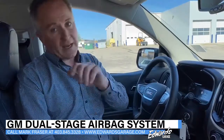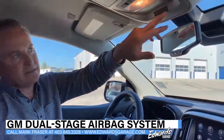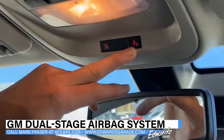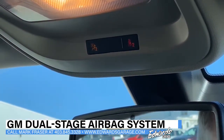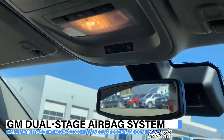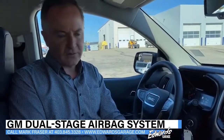With a passenger in the passenger seat, there is a light right here that indicates someone is sitting there, and you can see this one's active right now. That works on a pressure sensor in the passenger seat, so if there's no one there, it won't turn on and the bags won't deploy on that side.